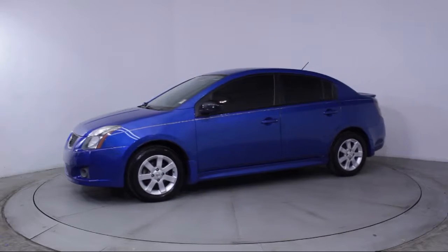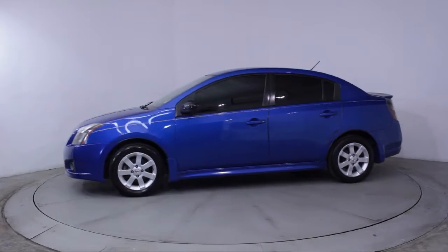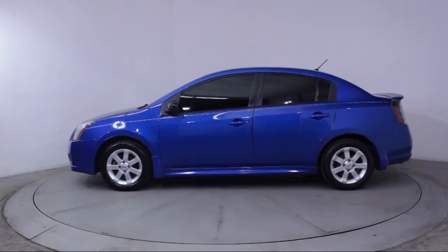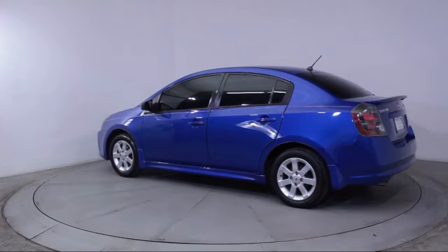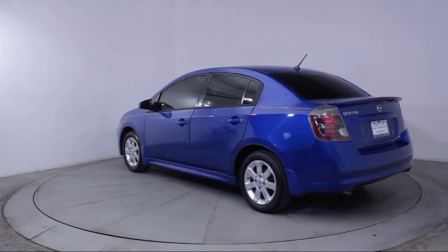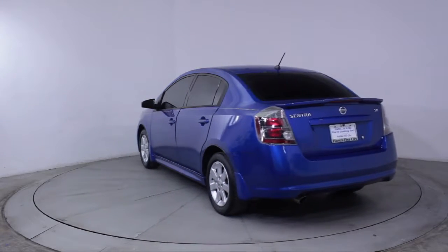Additional features include air conditioning, traction control, CD player, power windows, fog lights, side airbags, anti-lock braking, rear defroster, and tilt steering wheel. The vehicle has less than 70,000 miles on the odometer.